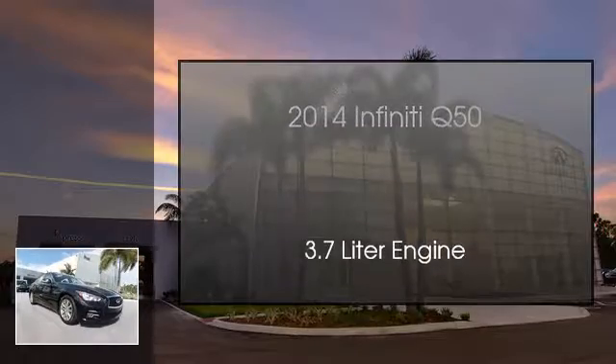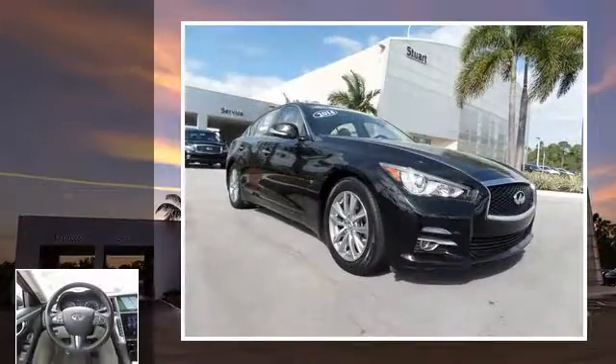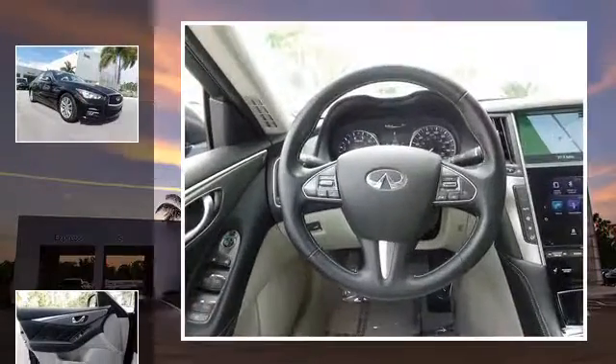This is a 2014 Infiniti Q50. This four-door sedan has an automatic transmission and a 3.7-liter engine.